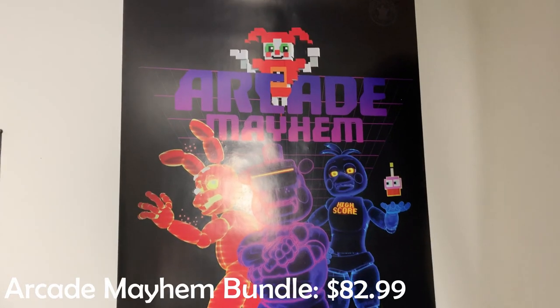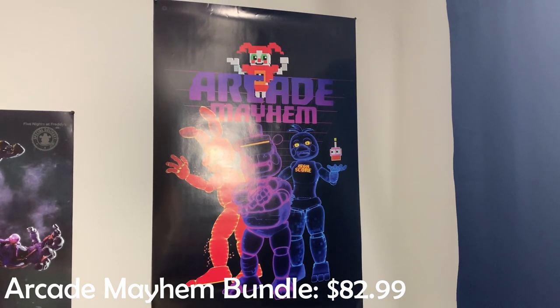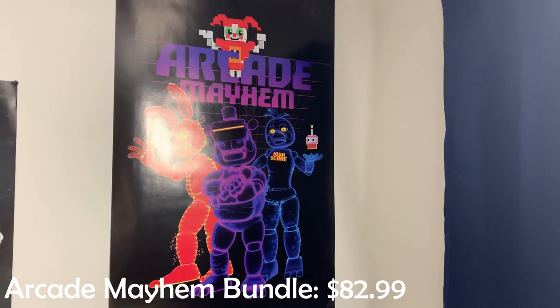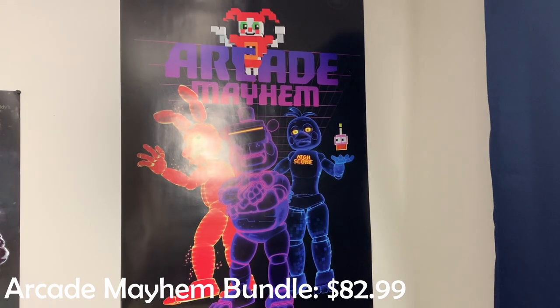So we're going to go from their earlier products to some of their newer products. First up, we have the Arcade Mayhem collection, starting off with my poster, which is hanging up right over there. While the poster doesn't really have much to look at, it gets the point across — it has all the Arcade Mayhem skins on there as well as 8-Bit Baby up at the top, a logo, and some very subtle squares in the background. A very simple poster, but one that I do enjoy.